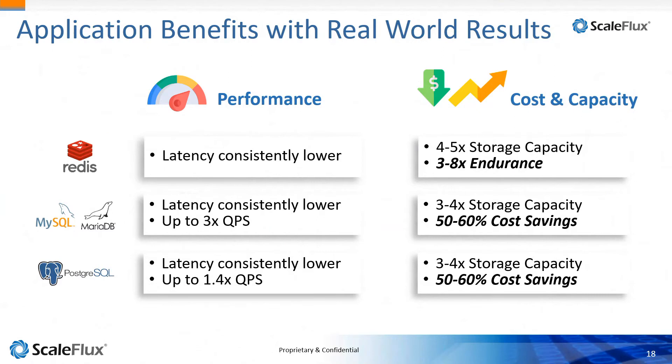As we start to wrap up, we have tangible results from our customers that we can share on a one-on-one basis. All of our customers see a capacity increase, which translates into cost savings. They all see consistently lower latency. If you care about your databases and you're a DBA, you want more transactions or queries per second — you'll be amazed at what this device does for you. On endurance improvements: we had a customer swapping out a drive every 11 months, and now they can do it along with their server refresh cycle.